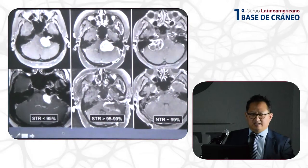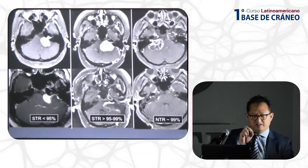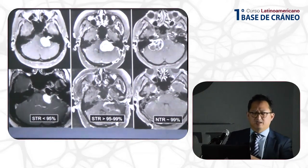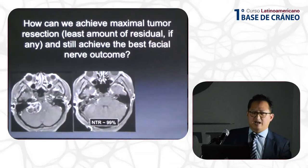Here are three examples of tumors I previously treated. A near-complete resection — you barely see any radiographic residual, but as the surgeon I know I left something small on the nerve, so I call that a near-total. Anything between 95 to 99% I define as a subtotal, and anything less than 95% is another type of subtotal. You can see this is a spectrum, and not all subtotals are created equal.